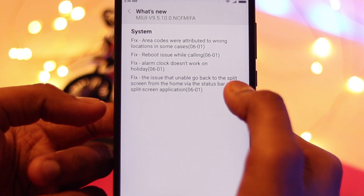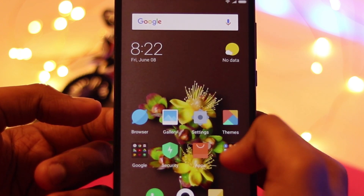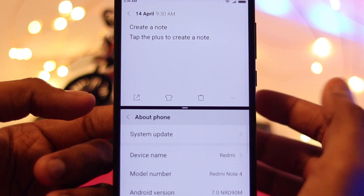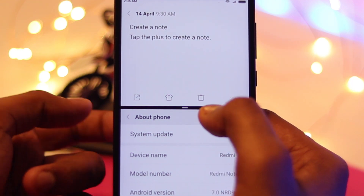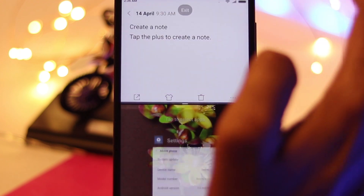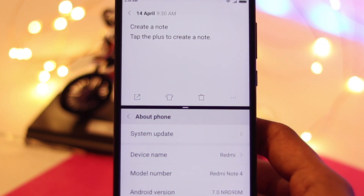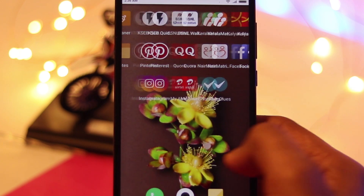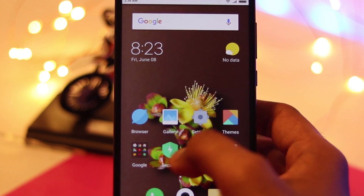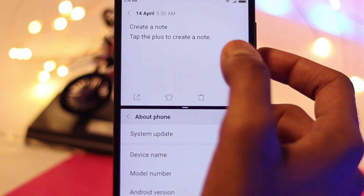The next fix is the inability to go back to split screen from the home screen via the status bar. As you can see, if I go to split screen with these two screens and then go to the home screen, I can now tap on the status bar to go back to split screen. That was not available in the previous update.